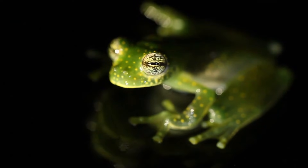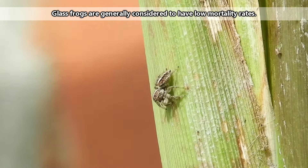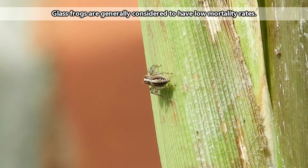Glass frogs are the most vulnerable as eggs, with predators including spiders, snakes, crabs, crickets, and other arthropods, so their parental protection is valuable.